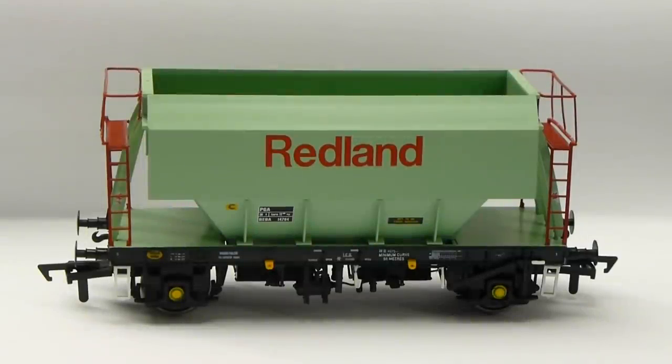Whilst these wagons normally and historically ran in long rakes, there have been occasions where services have been split into shorter rakes to allow smaller terminals to accommodate the workings. More recently, these wagons have also been mixed in with bogie hopper wagons, offering modellers further potential for variety on their layouts.